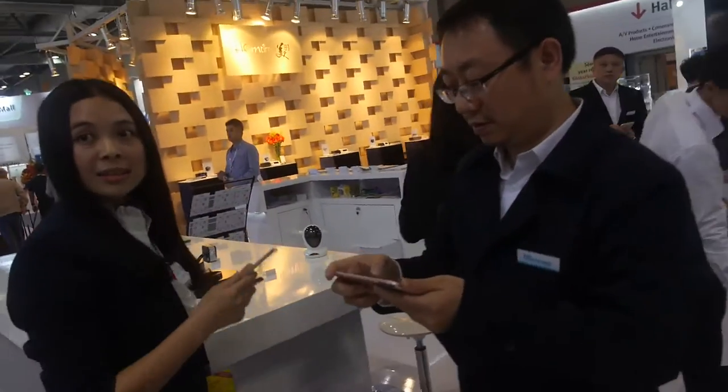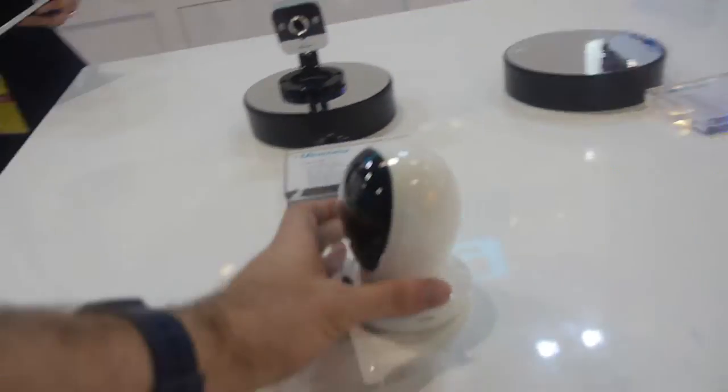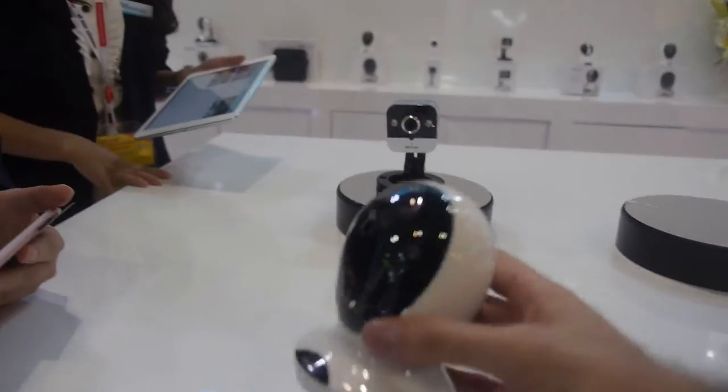We're here with Vimtag. So who are you? I'm Kugel, and I'm with Vimtag. And here you have — what is this product? This is the P1, our new product.